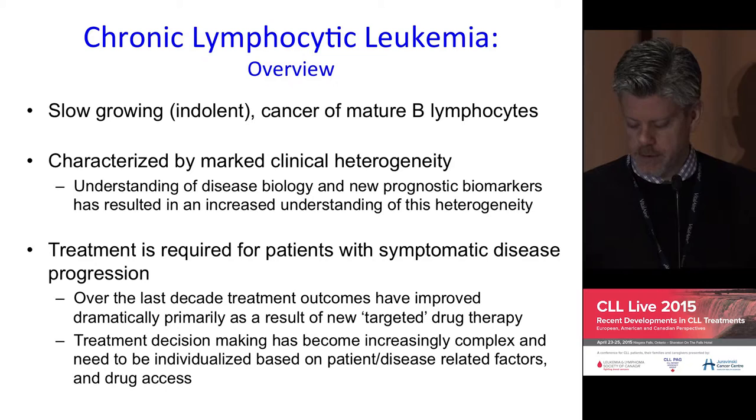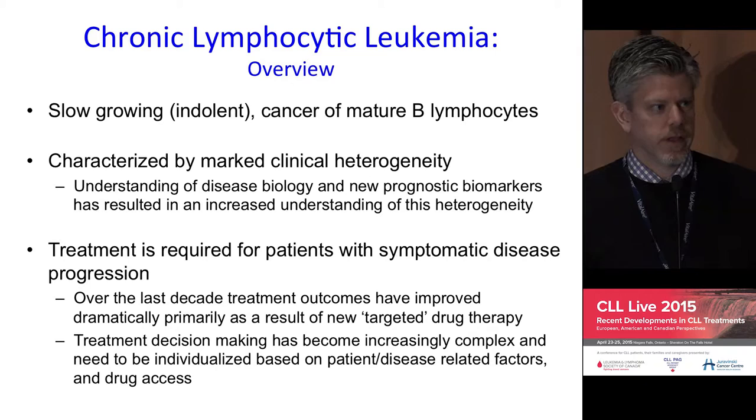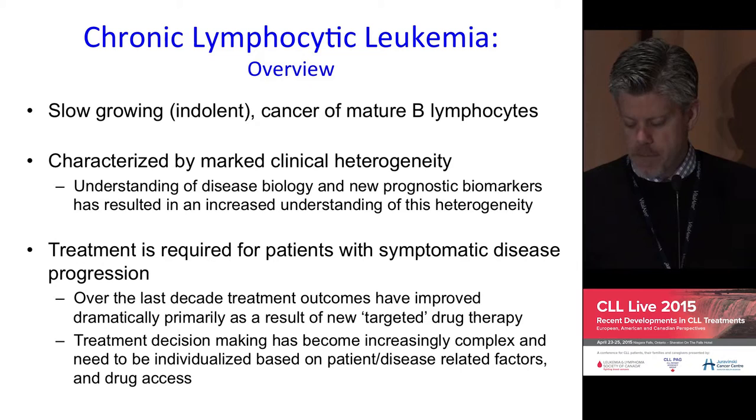As a general comment — and we'll come back to this — treatment is really indicated for patients who have symptomatic progressive disease, and we'll review those fairly standard criteria for treatment in a moment.